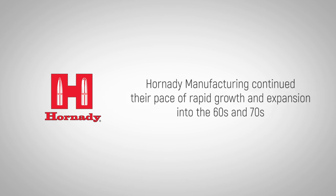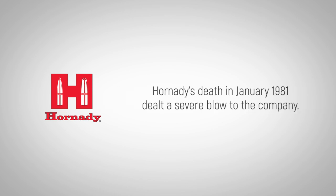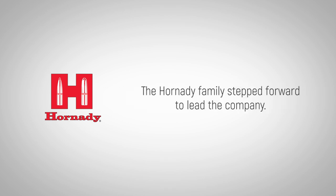Hornady Manufacturing continued their pace of rapid growth and expansion into the 60s and 70s, with their ballistics lab supporting U.S. Army ballisticians. Hornady's death in January of 1981 dealt a severe blow to the company, and the Hornady family stepped forward to lead it.